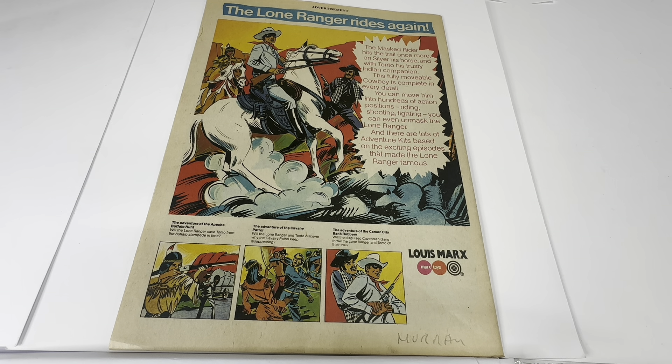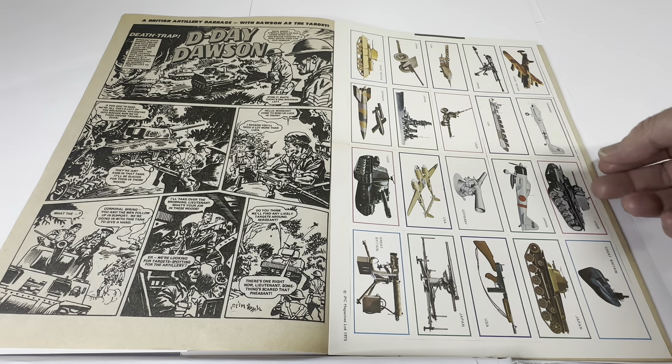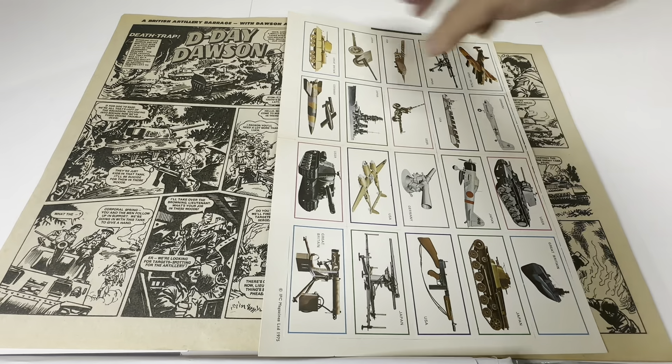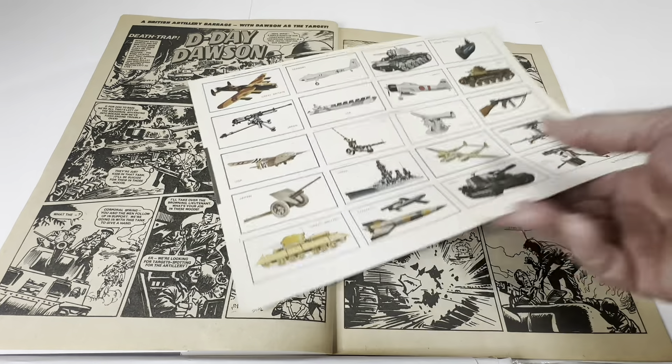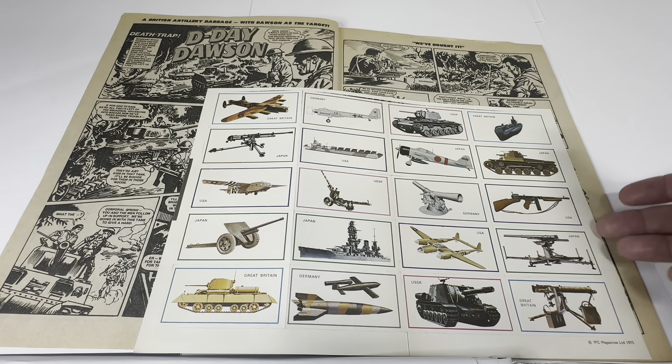Without further ado, I want to turn the comic back to the front and open it up. I've opened it up and this is the first page. Now, before we look at the comic strip, I just want to take a look at the battle cards that come with this set.